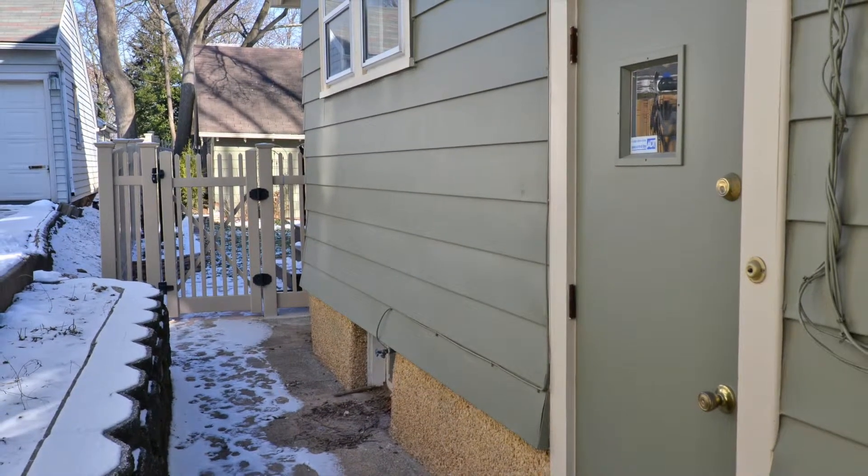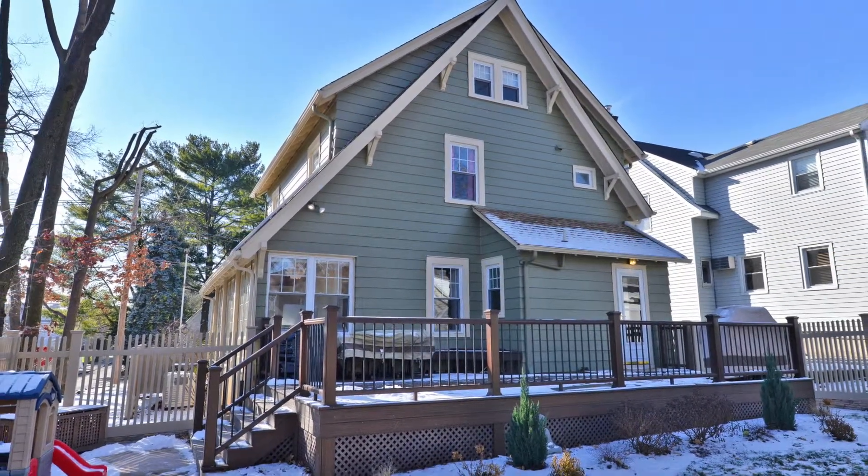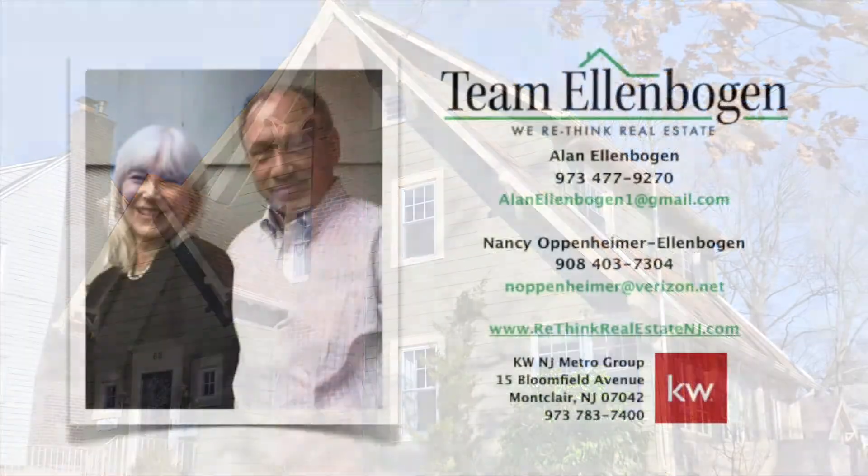A home inspection service contract is available for every quarter. Best of all, this home is also located near the prestigious Spring Garden School. Don't miss your chance to see it in person — call Alan and Nancy today.